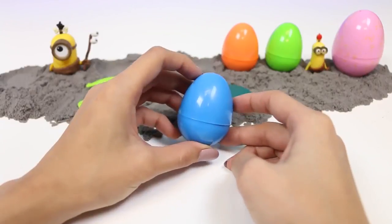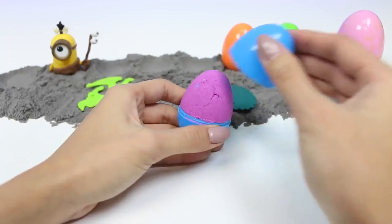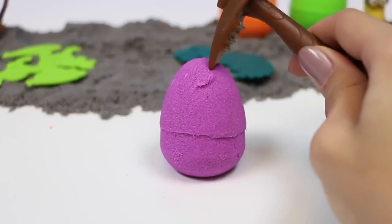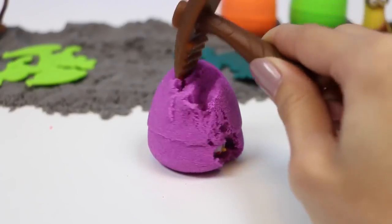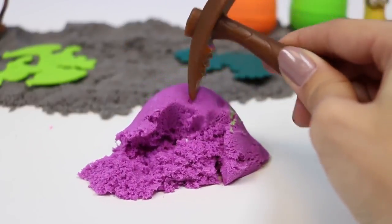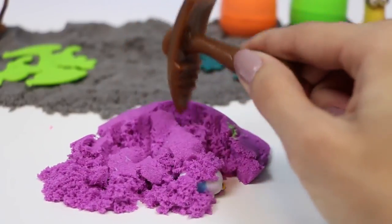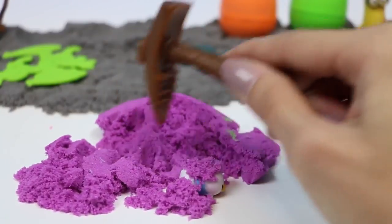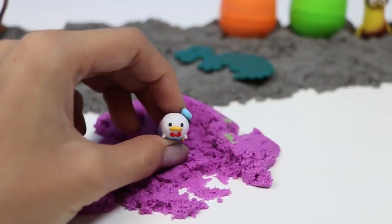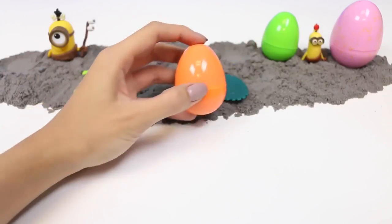Now for our blue one. Oh, a purple egg! Donald Duck was inside. Oh, his outfit is so cute.